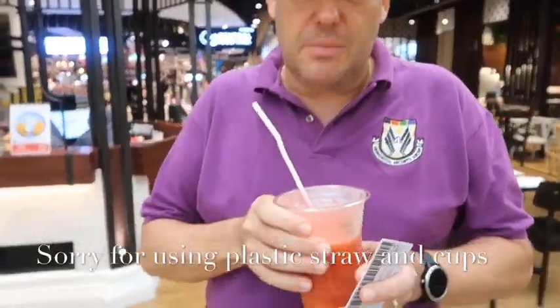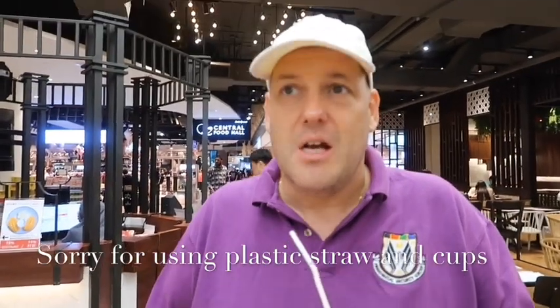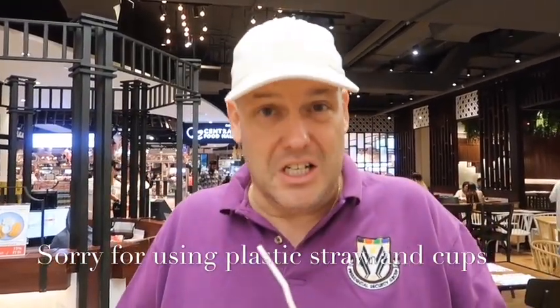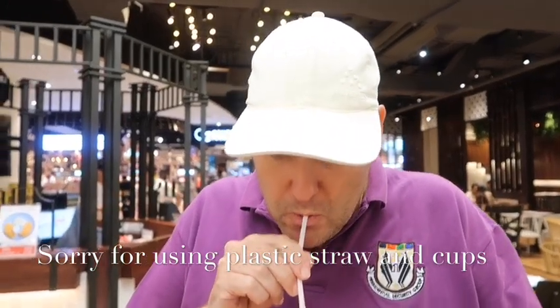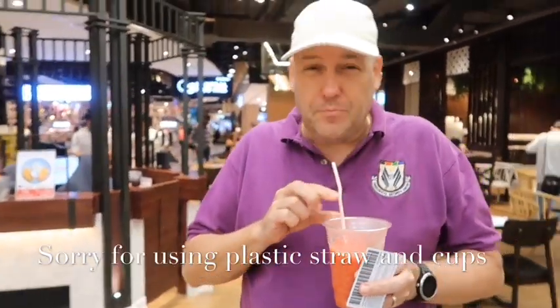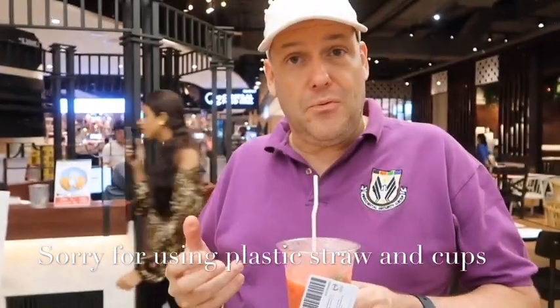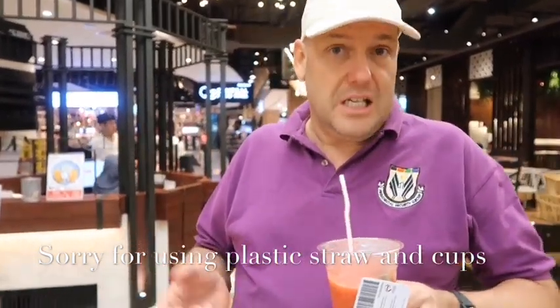One thing one always forgets: when you have these drinks — beautiful strawberry shake — there's always salt in it. I don't know why, but this one was actually really salty. So just be careful, don't be offended — it is salt in it, it's actually pretty normal.